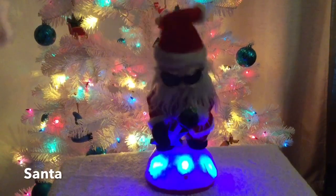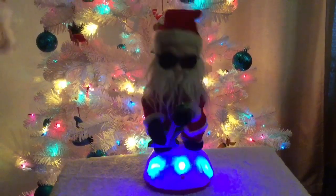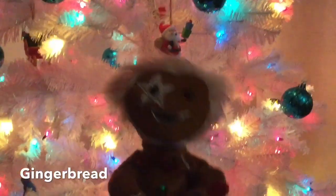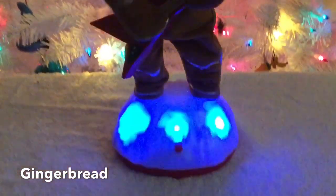Woo! Yeah! Jingle bells, jingle bells, jingle all the way. Oh, what's fun is to ride in a one-horse open sleigh.